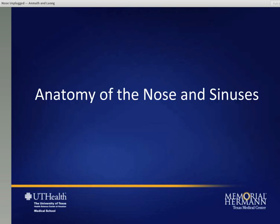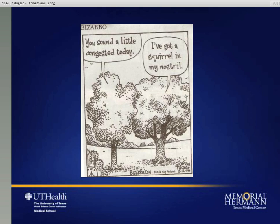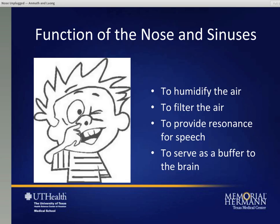I'm just going to start by discussing the anatomy of the nose and the sinuses. I just found this kind of funny - this tree is talking to another tree: 'You sound a little congested today.' 'Well, I've got a squirrel in my nose.' And at least for today, that's exactly how I feel.